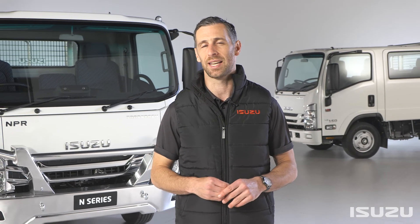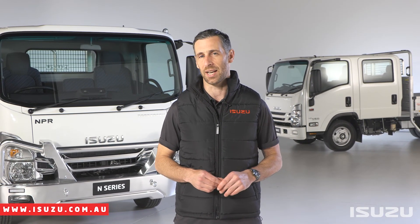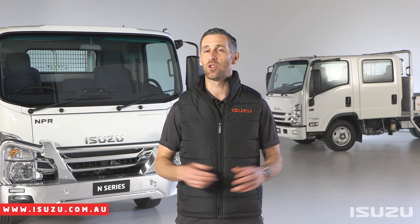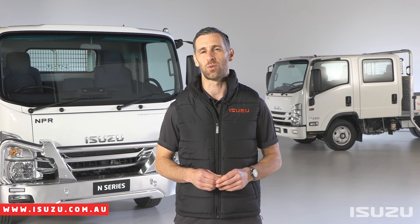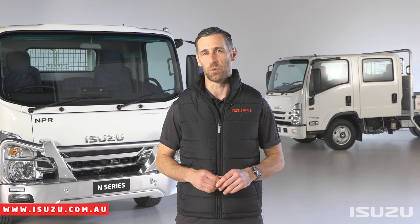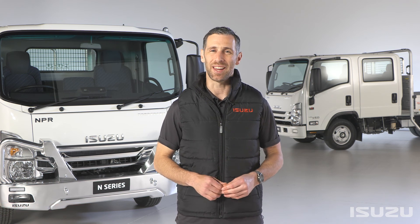Today's instalment is the concluding episode of a broader series of informational videos highlighting some of the key features of the market-leading Isuzu N-Series range. These can all be found on the Isuzu Trucks YouTube channel playlist. For more information on the range or anything else Isuzu, please check out the Isuzu Trucks website via the links below. Thanks for tuning in, my name's Shura Taft and as always, happy trucking!